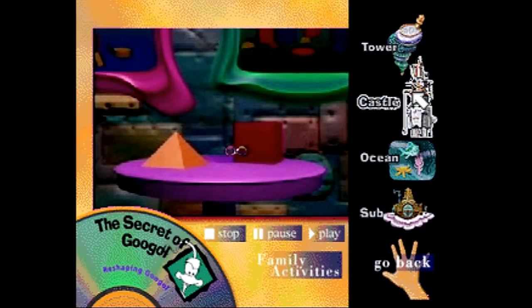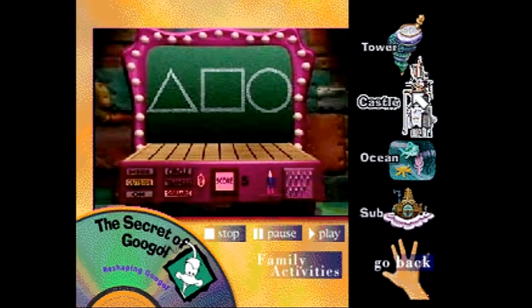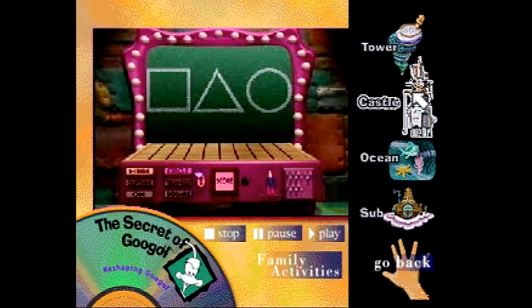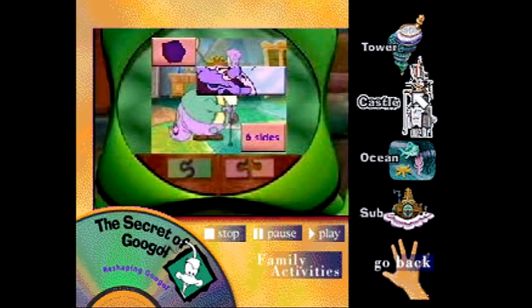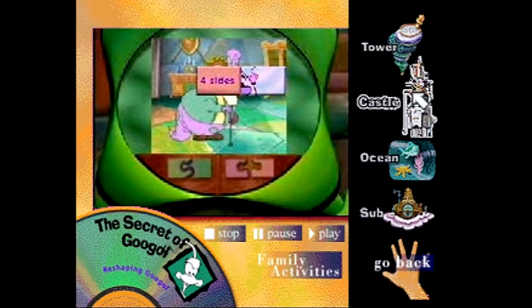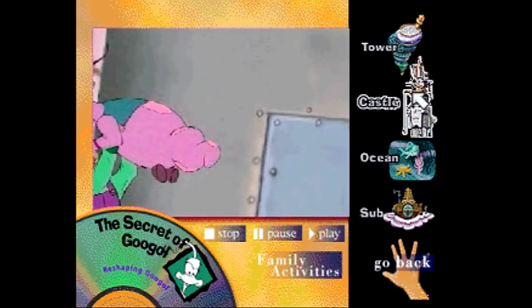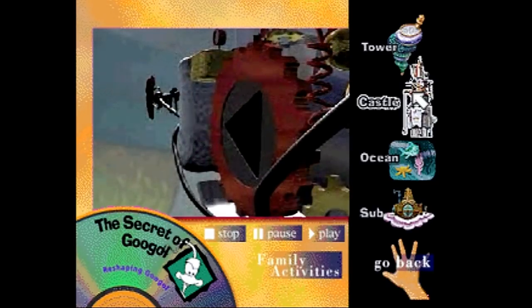In one activity, students shoot darts to land inside, outside, or on specified shapes, practicing identifying shapes and learning words that indicate position. Many games have a help button which provides assistance when needed. In a memory-style game, students remember the location of tiles that match other tiles, gaining practice defining shapes and matching shapes to their descriptions. The Secret of Google offers many opportunities for students to be active problem solvers and provides the practice necessary to build a strong foundation for future success in mathematics.